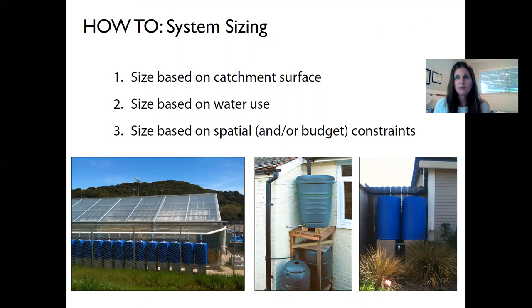Now for the practical side — how to size a system. There are three things to understand. First is the size of your catchment surface: basically, how big is the section of your roof you're going to collect from? You might find you have more water available from your roof than would be practical to catch and store. The second question is how much water are you going to use? And the third is: what are your budget and spatial constraints? Often it comes down to that — once you realize you could catch way more than you can store, the question becomes what can you actually fit?